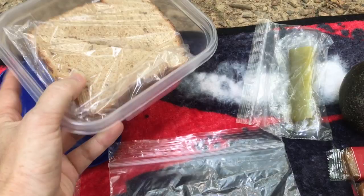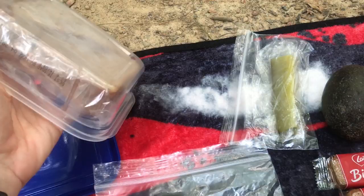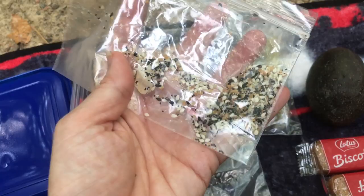So if you ever want to bring a sandwich, I suggest putting it in one of those plastic deli meat containers — they make great little sandwich holders. Your sandwich doesn't get squashed in your pack. Oh, and for the avocado, I brought some everything seasoning to put on top.